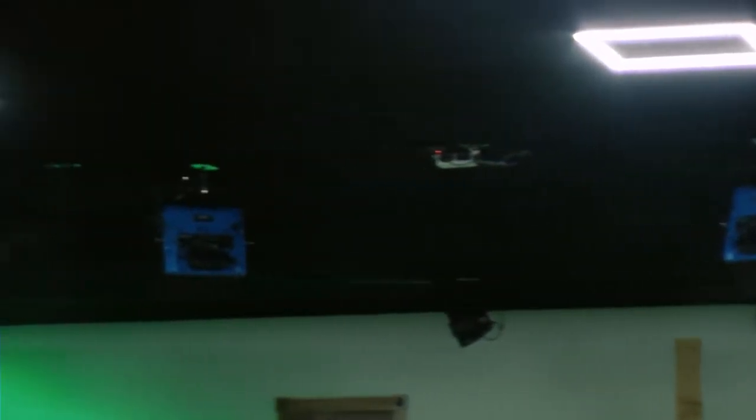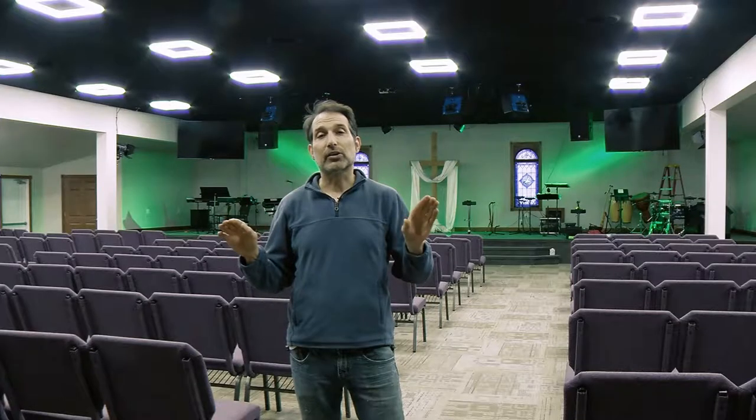We also lit the stage with our one-by-one Xebo lights, and then for a touch of color, we added some RGB fixtures. Now let me show you where it's all controlled from. From up here, they're able to control everything. They've got their IP cameras controlled from a little computer switcher. They have their audio controls and now they have their lighting boards.